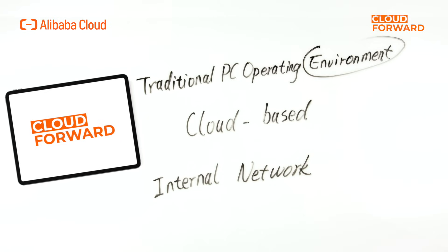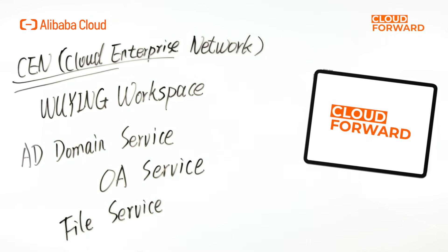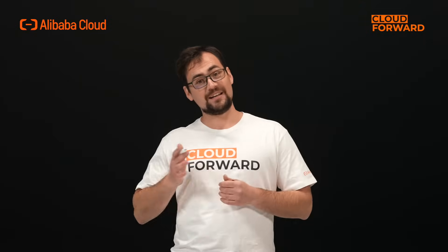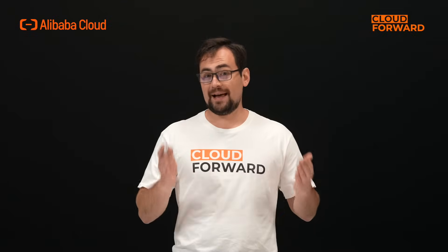Wyn Workspace first transforms the traditional PC operating environment into a cloud-based system. Employees can access it through the internal network within the company. Throughout CEN cloud enterprise network, Alibaba Cloud seamlessly integrates Wyn Workspace with offline systems such as AD Domain Service, OA Service, and File Service. In the meantime, Wyn Workspace stores all data in the cloud and allows customers to store their data in shared NAS volumes, which is an Alibaba Cloud storage service. Therefore, all sensitive and confidential data are safe and secure because they are never stored on any local device.